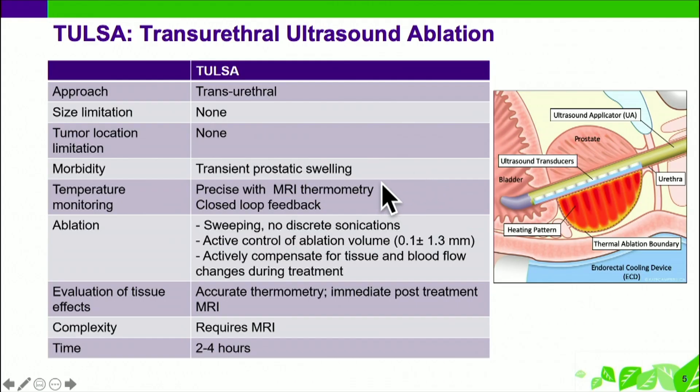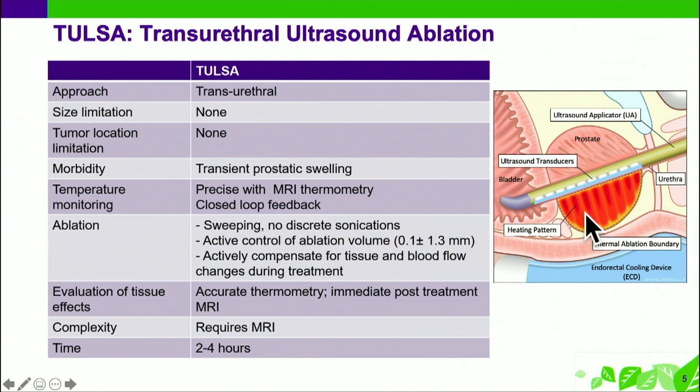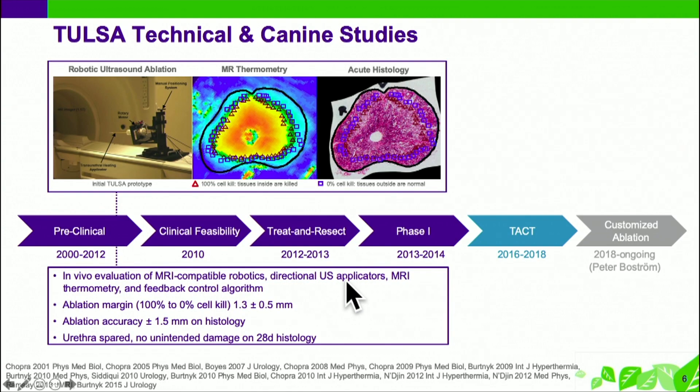It is transurethral — about an 18 French transducer. It looks a bit like an 18 French sound. It has ten 5-millimeter transducers that are independently controlled. A lot of technology has gone into this, and it is focal, not planar, ultrasound — so the energy is delivered in a narrow beam by each one of these. You can see the tissue temperature rising, and when your pre-assigned temperature limit — typically 57 degrees — reaches the margin line you've drawn, that transducer stops generating energy.